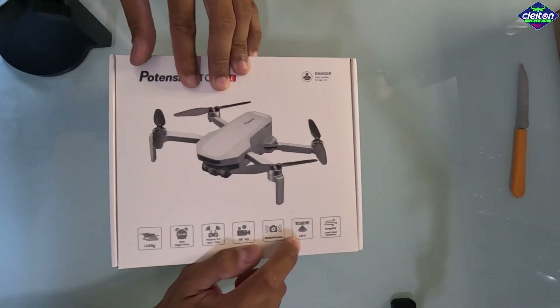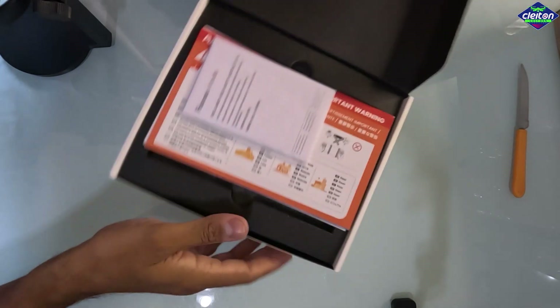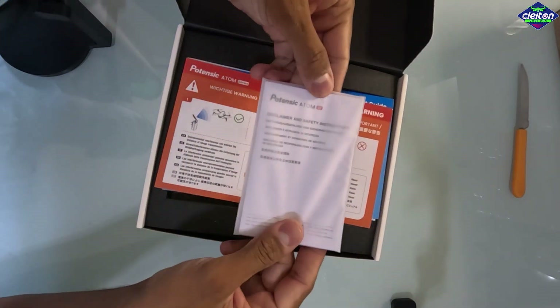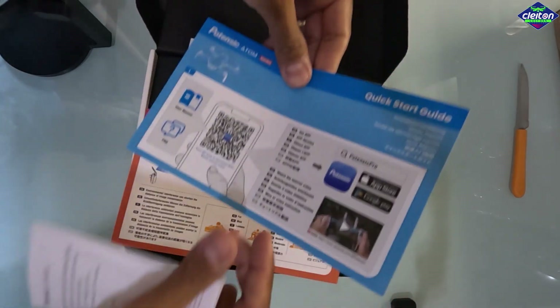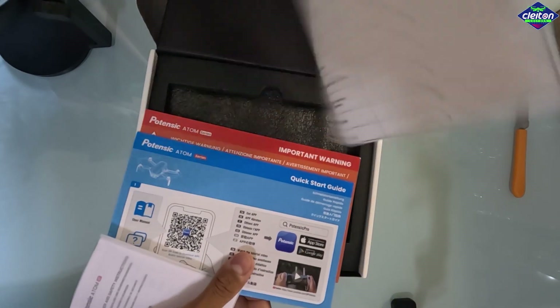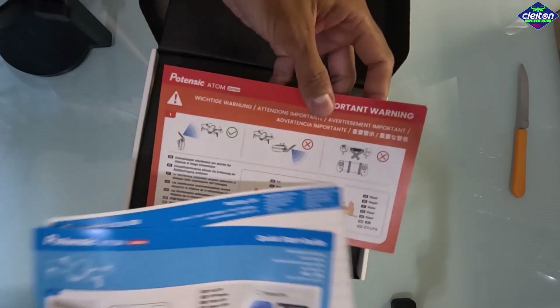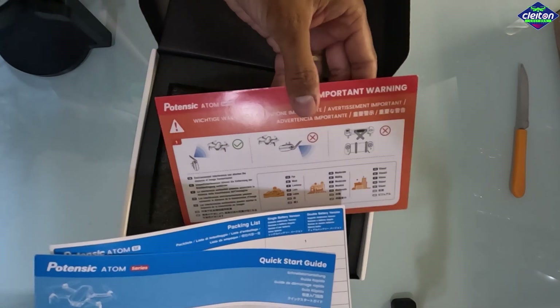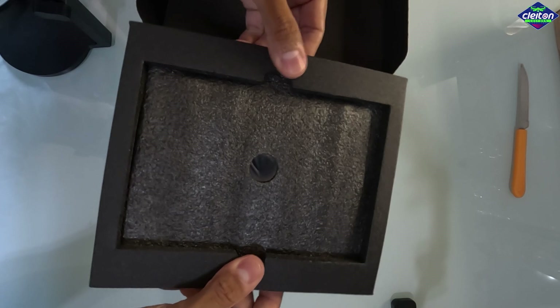Vamos ver isso na prática para ver se realmente consegue estabilizar bem a imagem. Ele tem sensor óptico na parte de baixo e resistência ao vento nível 5, que dá aproximadamente uns 30 a 32km por hora. Já vem aqui um manual e alguns papéis de informação falando sobre o aplicativo, algumas orientações e procedimentos de segurança para você estar utilizando o seu drone. Tirando a parte de espuma, conseguimos ter acesso ao controle.